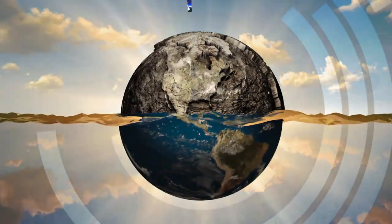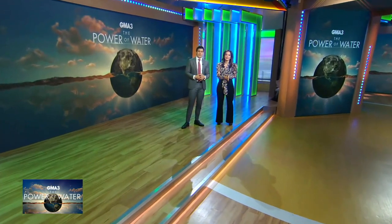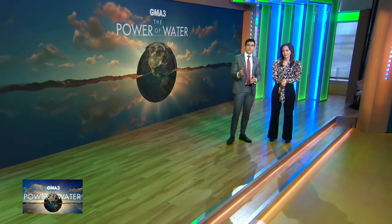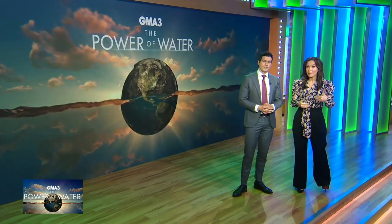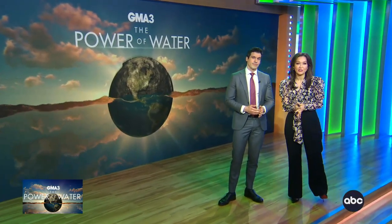Now with our network-wide focus on the power of water, just this week, a stretch of the Colorado River was named the most endangered river in the United States, as overuse and climate change threatened this national treasure. But we are now learning about an innovative practice being used to help combat these effects and give Mother Nature a much-needed boost. ABC Chief Meteorologist Ginger Zee has more on that.